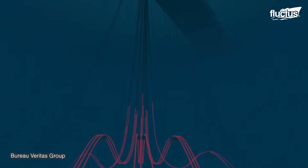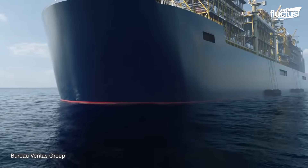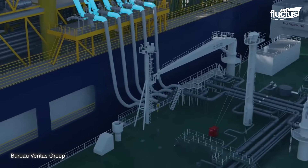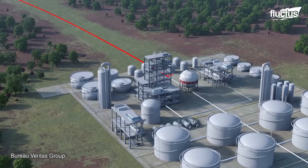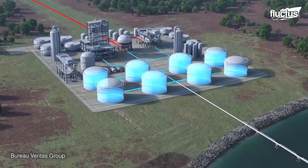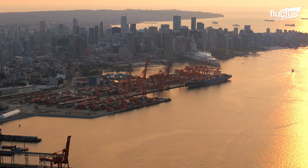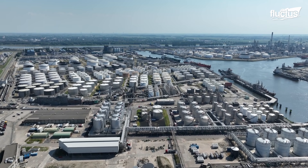As liquid natural gas quickly becomes a new standard worldwide, more facilities and vessels will continue to appear. From LNG carriers to container ships to land-based power plants, LNG will soon be everywhere. And the world's ports are working hard to ensure a constant supply of safe, correctly handled LNG fuel.